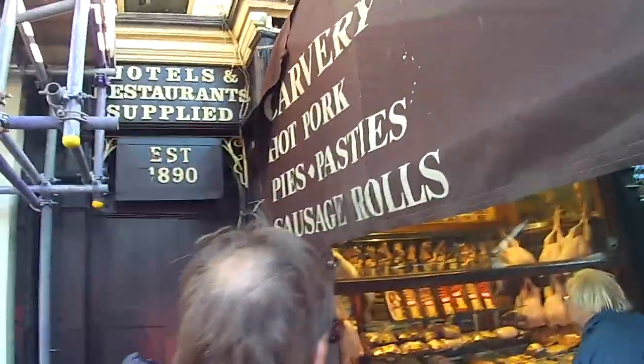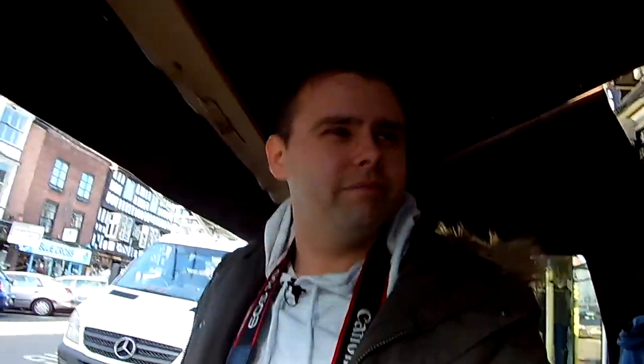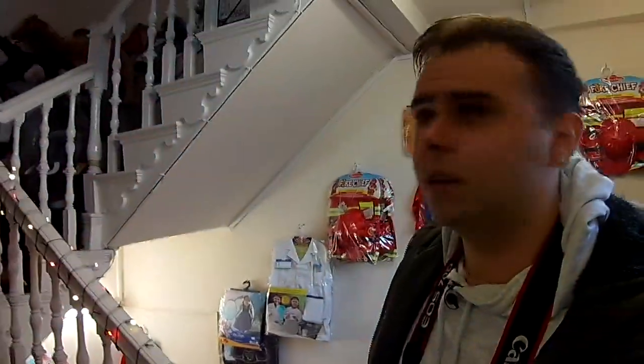There we go — carvery, hot pork, pies, pasties, homemade pies and stuff. That may be a strong contender for our meal later on. Shall we go in the toy shop? That's my kind of place. Look at these games — loads of games. I've found loads of different types of Monopoly here. Look at that Monopoly from years ago — Game of Thrones Monopoly, for the Game of Thrones fan for Christmas. I've found my horse! That's my horse — I've got to get that. It's a rocker.